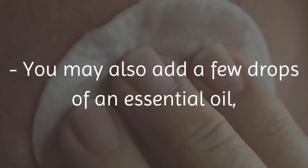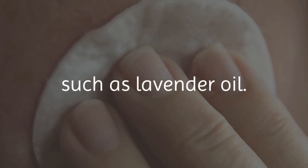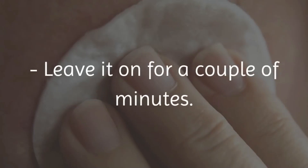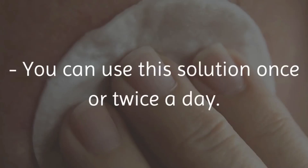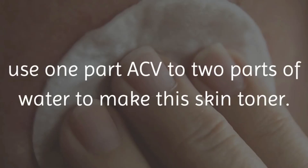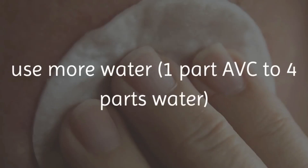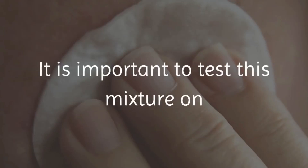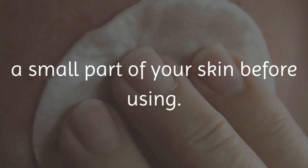You may also add a few drops of an essential oil, such as lavender oil. Apply this solution on your skin using a cotton ball. Leave it on for a couple of minutes, then rinse well with cool water. You can use this solution once or twice a day — shake well before each use. If you have normal skin, use 1 part ACV to 2 parts water. If you have sensitive skin, use 1 part ACV to 4 parts water and use the mixture less frequently.